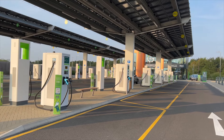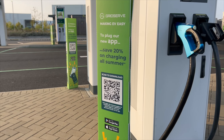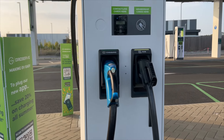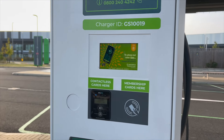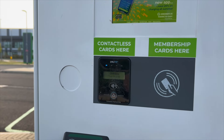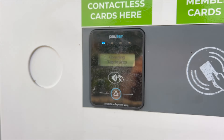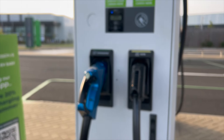Here there are 36 rapid chargers, each thankfully with contactless payment. Or you can set up a GridServe membership where you can save 20% on charging all summer. Setting up an account is simple using the app, just like the one-off process of setting up your Tesla account for the first time, giving you seamless charging for the rest of time.